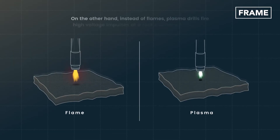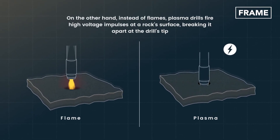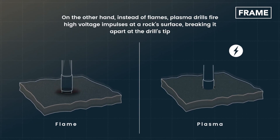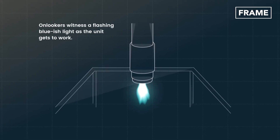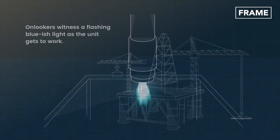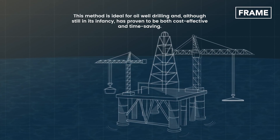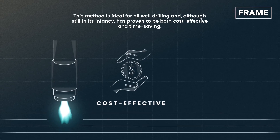On the other hand, instead of flames, plasma drills fire high-voltage impulses at a rock's surface, breaking it apart at the drill's tip. Onlookers witness a flashing bluish light as the unit gets to work. This method is ideal for oil well drilling and, although still in its infancy, has proven to be both cost-effective and time-saving.